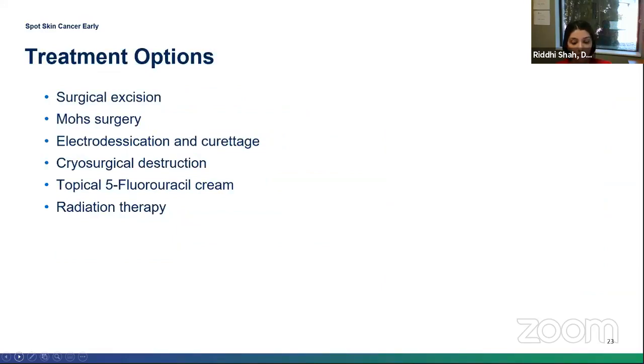Treatment options for SCC are very similar to basal cell carcinoma. Most commonly we excise these lesions. For more sensitive head and neck areas, sometimes Mohs micrographic surgery is used. We also use cryosurgical destruction and ED&C. Topical 5-fluorouracil cream — a topical chemotherapy cream — is used for both precancerous lesions and superficial SCCs and is very effective. Radiation therapy is also an option.